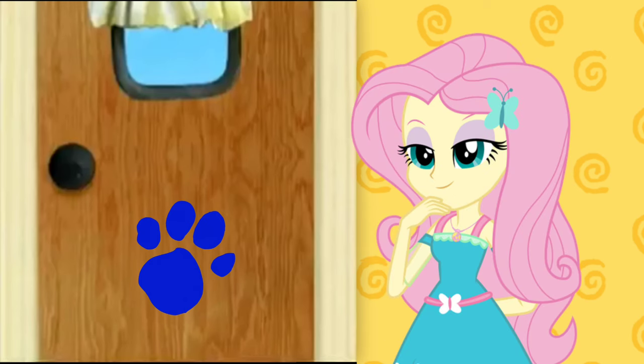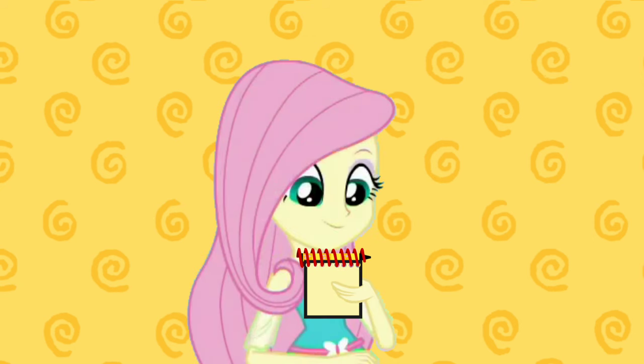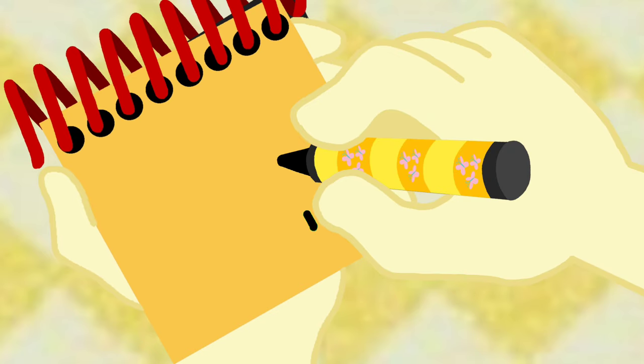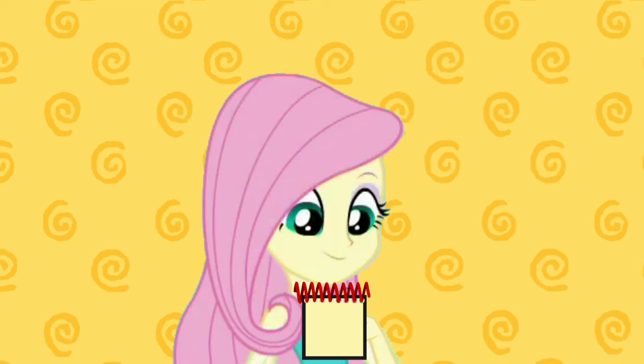Notebook! Right, put it in our handy dandy notebook! Okay, so... A long curve, a line, and a little circle, and a door. Great!